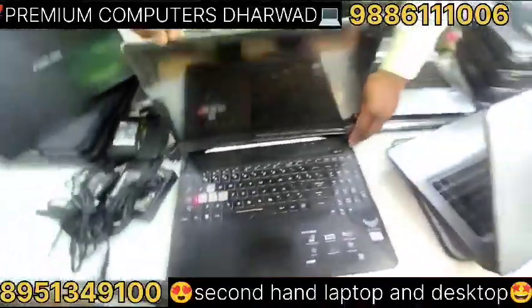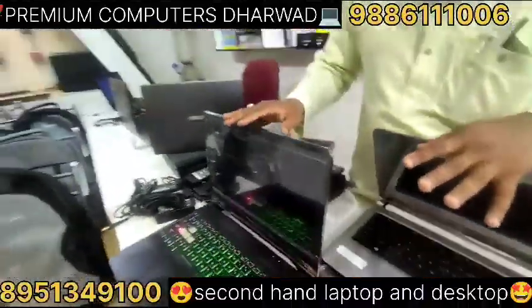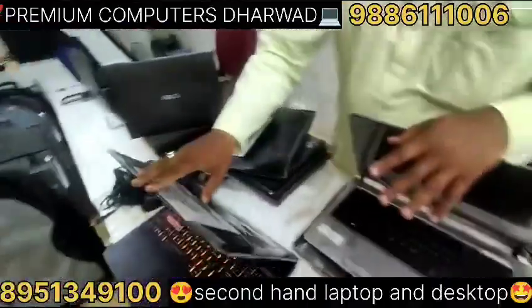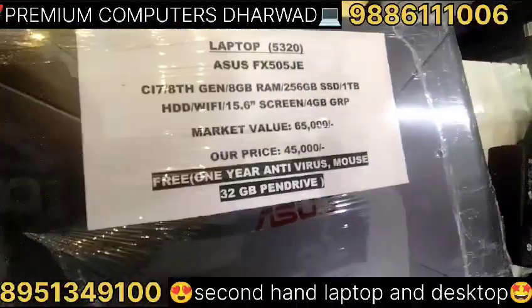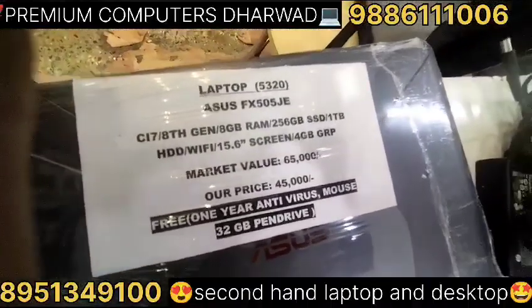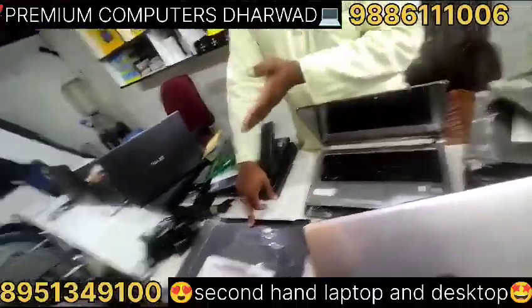Here is the ASUS TUF Gaming — this is a gaming laptop. It has a backlight and RGB. In 2-3 seconds there is a light color change. Here is the configuration: Core i7, 7th generation, 8GB RAM, 256GB SSD, 1TB storage available, 15.6-inch IPS display, GTX 4GB graphics. Here is the 90-day warranty. The market value is around 90,000.